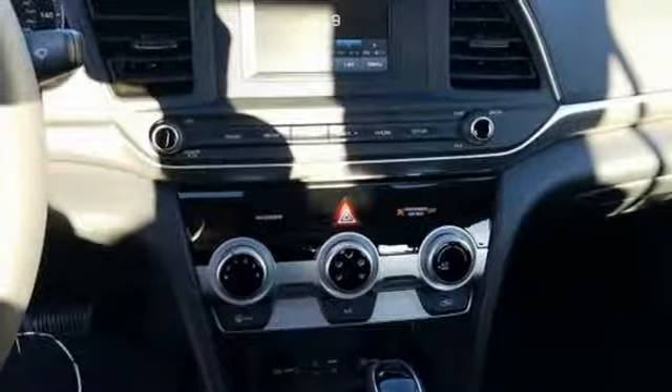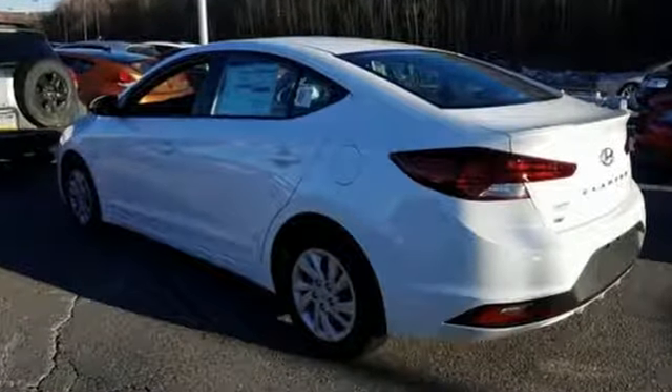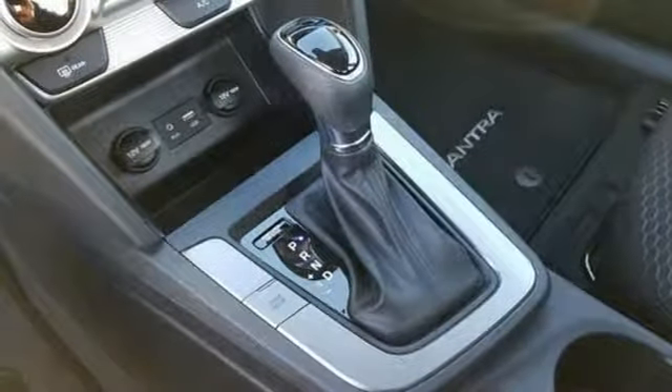Features include streaming audio, wireless phone connectivity, manual tilting steering column, multifunction steering wheel, manual telescoping steering column, inline four-cylinder engine, gas pressurized shocks, and external memory control.